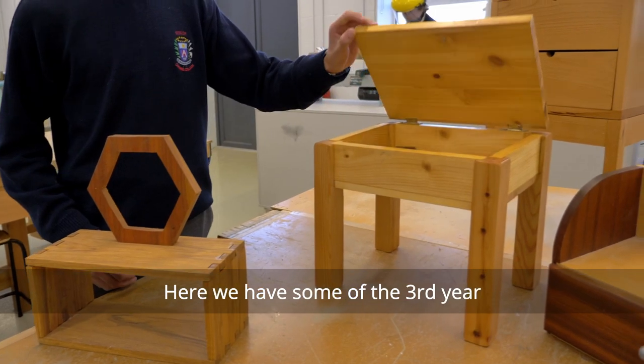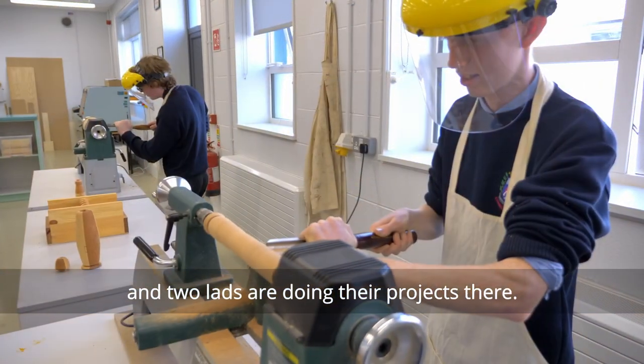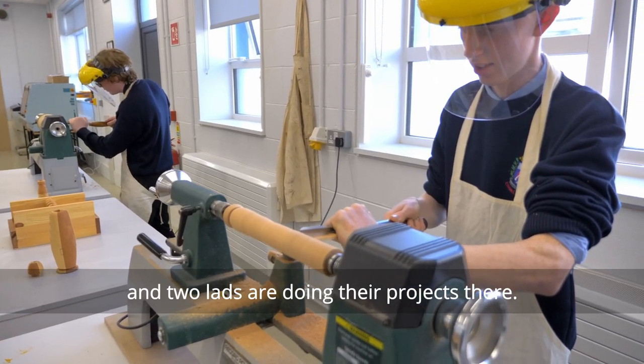Here we have some of the third year projects for the Junior Cert, and two lads out of the third year class are doing their projects here.